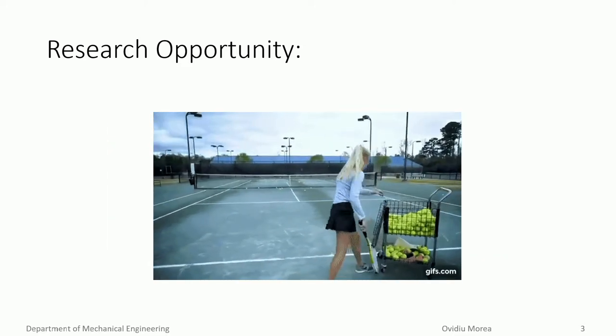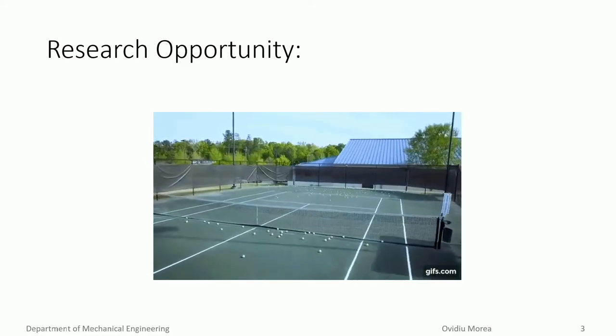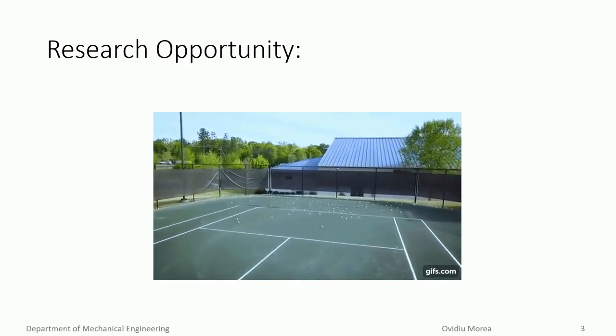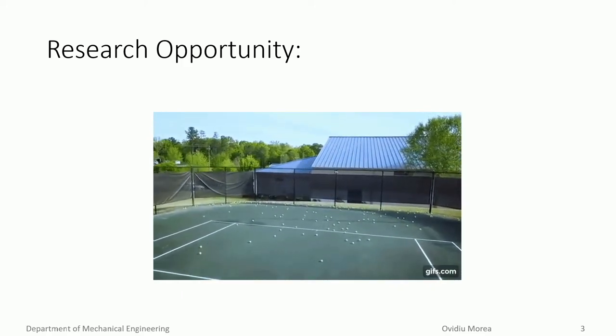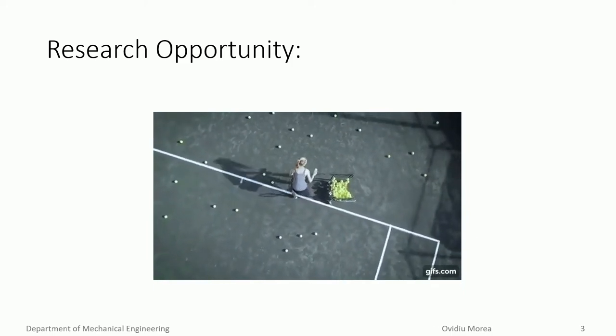To compensate for the lack of skill, amateur and beginner players will usually have a larger inventory of tennis balls at their disposal. However, once all the tennis balls are depleted, these balls will be scattered around the whole court and will need to be collected before the tennis match or lesson can be continued.